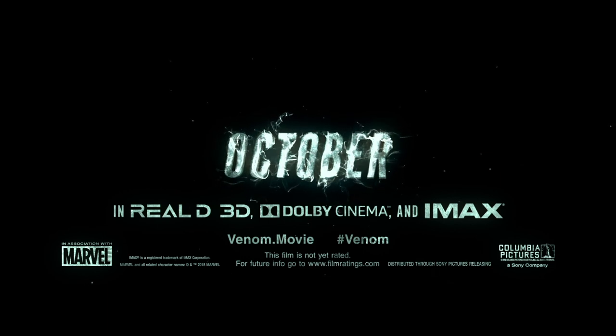Win a flight on the Bremont Bus. Visit bremont.com/venom to enter and for full terms and conditions. And see Venom only in theaters this October.